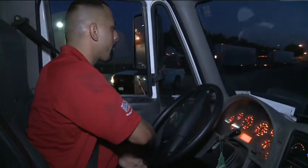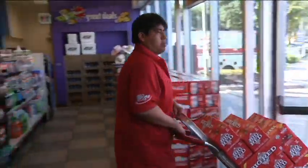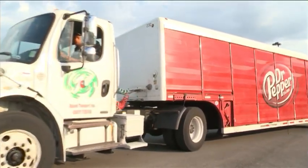A typical day for a delivery driver starts at 5 a.m. and consists of 15 to 22 stops at convenience stores and other small format customers within scheduled delivery times. We have 20-bay drivers and 60-bay drivers — not everybody has the same route every day.